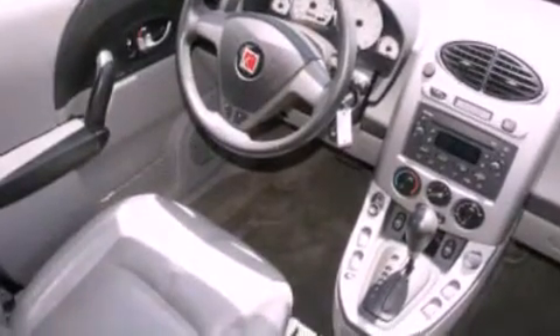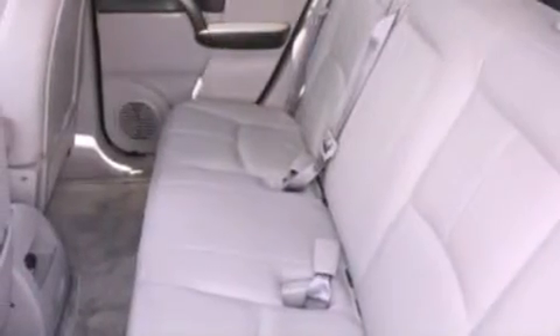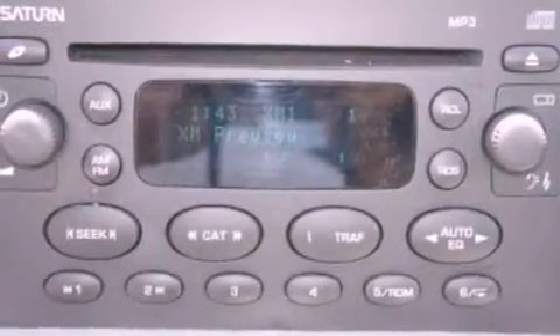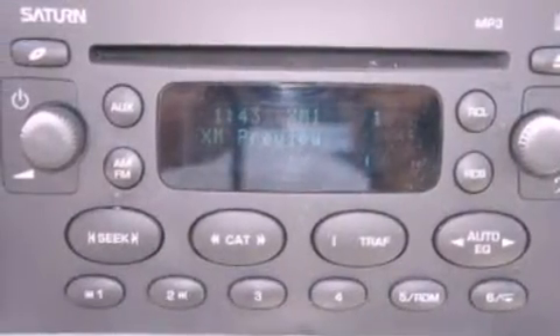The following features are also included: air conditioning, cruise control, an auto-dimming rear-view mirror, satellite radio ready, a leather-wrapped steering wheel, a four-wheel independent suspension, a rear spoiler, traction control, a rear window defroster, and this vehicle has less than 46,000 miles.